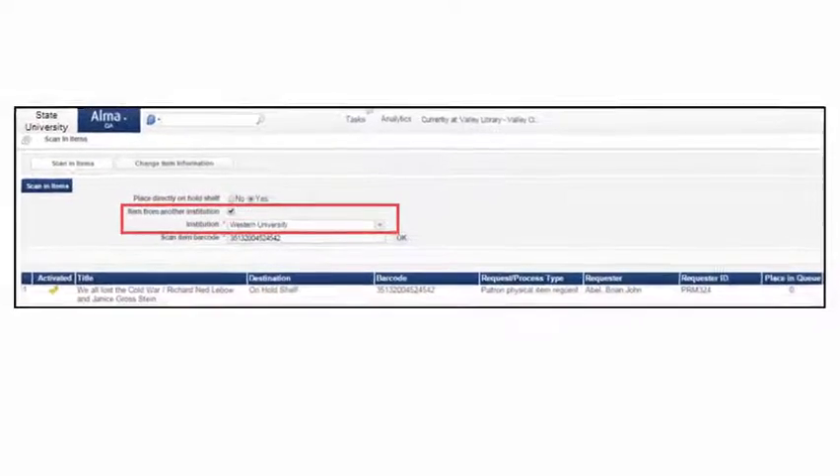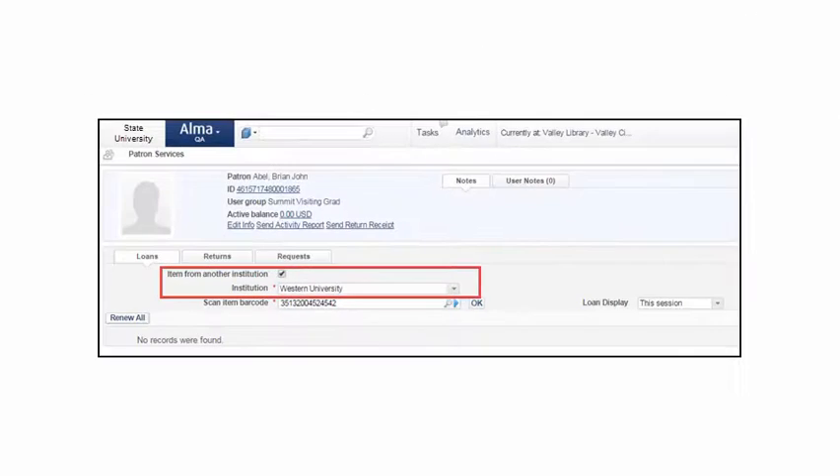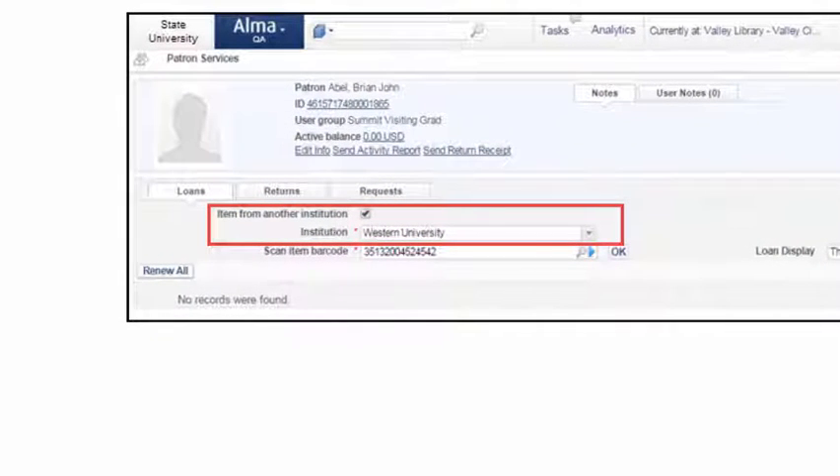The item is received and scanned at the pickup institution with the Resource Owning Institution selected. The patron's user information is automatically retrieved by the pickup institution and the patron is informed that their request is available for pickup.